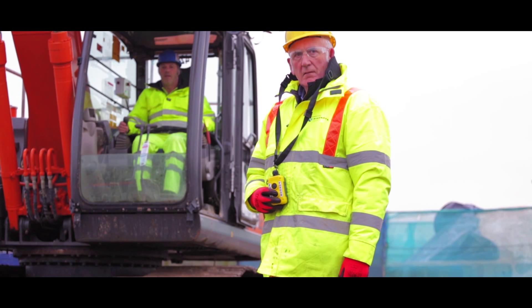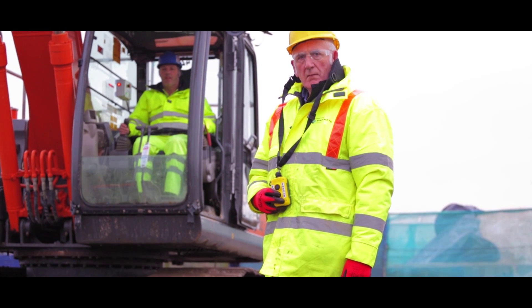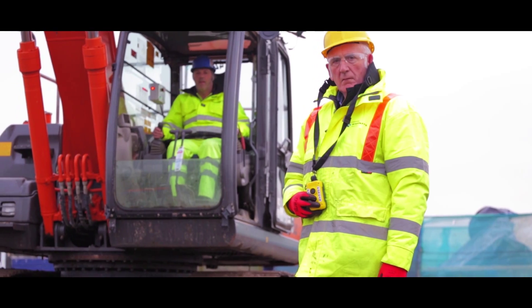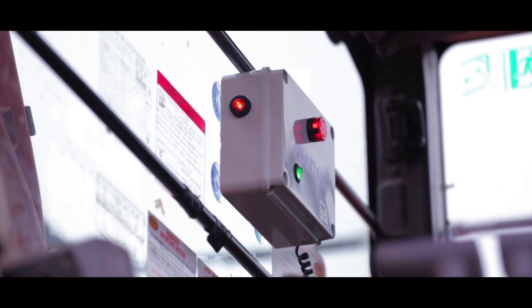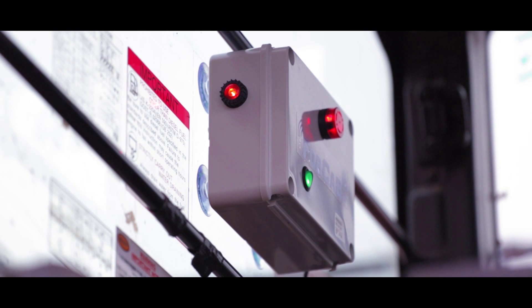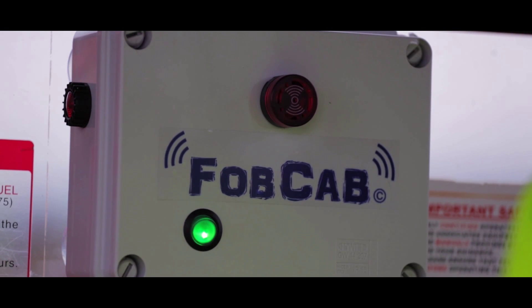By pressing the button on the banksman control unit, it will send a signal to the FOBCAB's control box. A buzz and a red light will come on. If you hold the button in, it will start to bleep, and a red light starts to flash. There are also two red lights on FOBCAB's control box front and back, to indicate to the banksman that the unit is working okay.